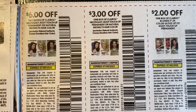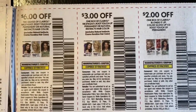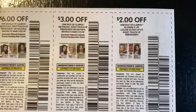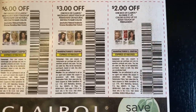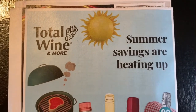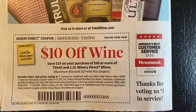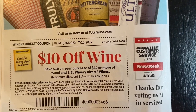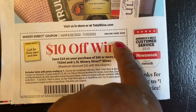Then we have our $6 off two boxes of Clairol, $3 off one box Nice & Easy root touch-up, $2 off one box of Clairol Color Gloss or root touch-up permanent. This brings us to our last page of our Smart Source. Here's a $10 off when you spend $60 or more — and you can order online or take it in the store.